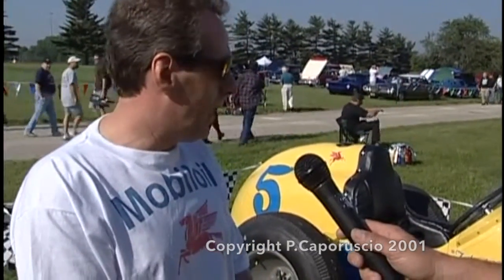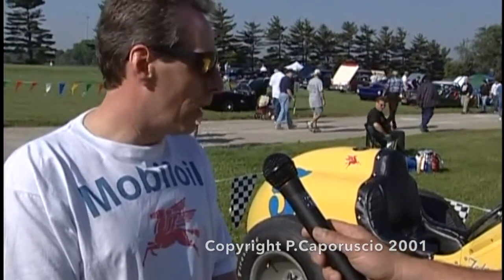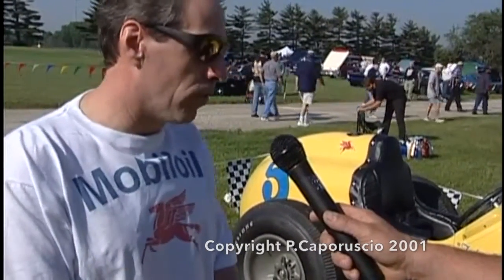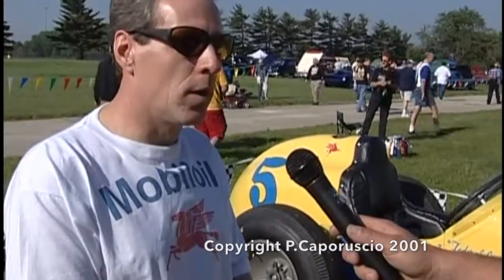In 1954 it set a record in the Pikes Peak Hill Climb. My dad campaigned the car from 1952 until 1958, and sold the car to a local guy that raced at Mount Clemens as a sprint car, and he drove it for a couple of years. I bought the car back when he passed away in the late 80s, and I restored it back to the condition it was when it last raced.